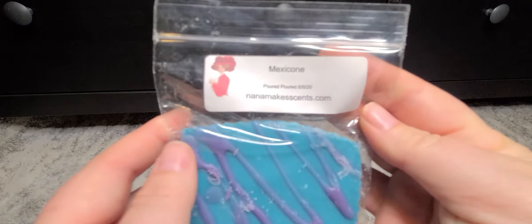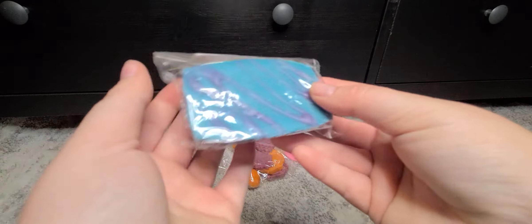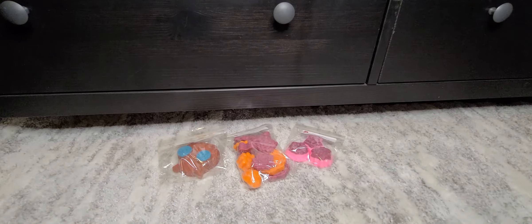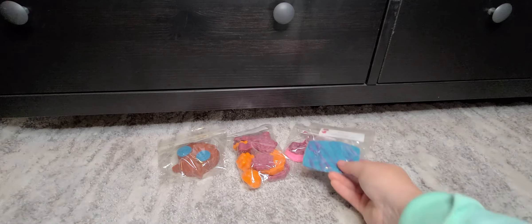Next I have Mexicone. I don't know the scent notes on this, but it's a beautiful little tart with a purple drizzle on top. It's a little bit indescribable — it's definitely like a bakery. I'm getting like maybe a yellow cake or funnel cake kind of vibe. Not really cinnamon. Maybe there's like a caramel in it or something. It's pretty soft though.